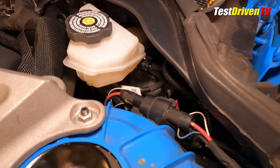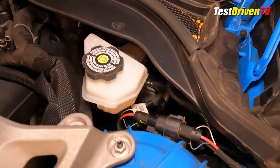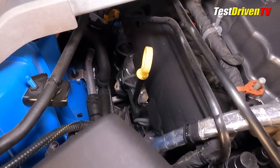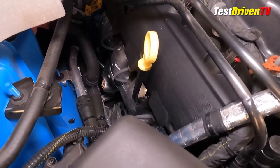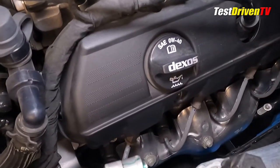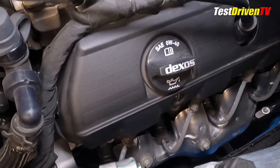This allows for different performance and feel metrics based on driver-selected drive modes. Checking the oil is done on the passenger side of the engine at the bright yellow dipstick, and filling it can be done at the cap on the driver side. Accessing the oil filter is done like most cars from down below.